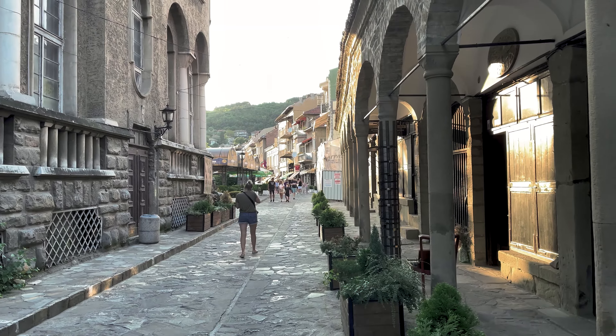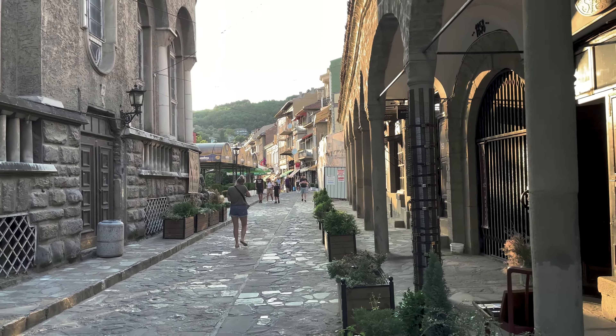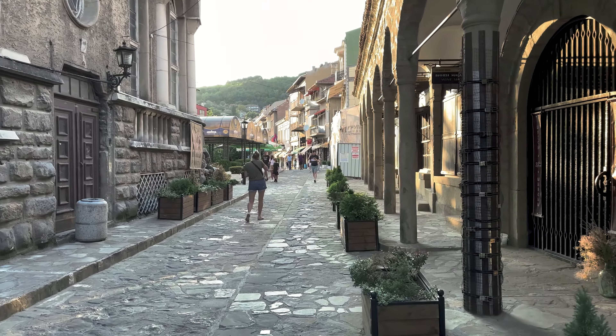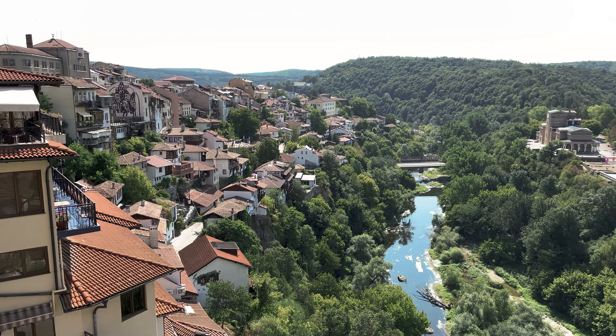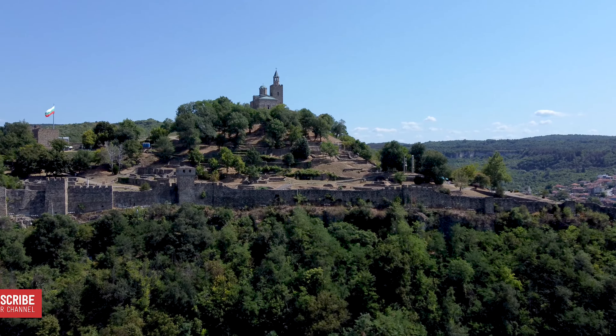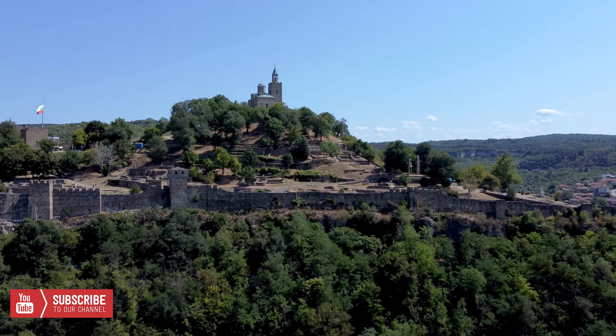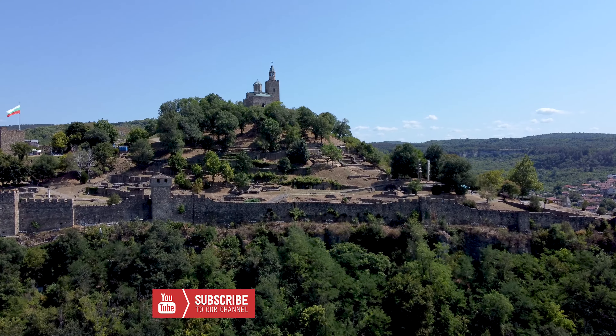Veliko Tarnovo is one of Bulgaria's most picturesque cities, and it's on many tourists' must-visit lists for a reason. Veliko Tarnovo is located on the beautiful Yantra River, which forms a horseshoe around the city. The city is built on three hills, the tallest of which is called Tsarevets, and is home to a massive historic fortress.